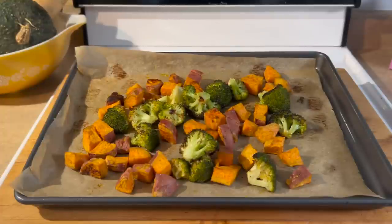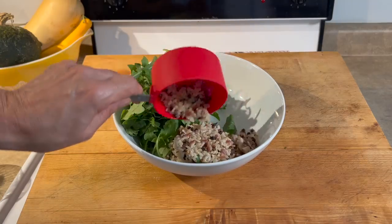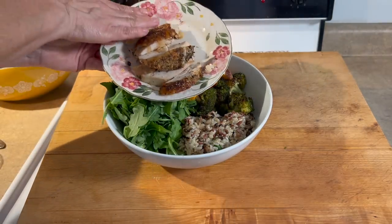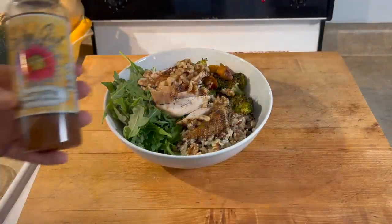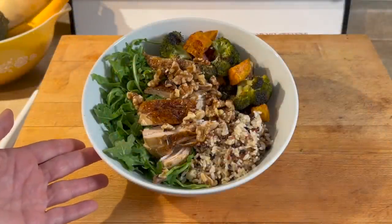Here we have the roasted veggies fresh out of the oven. I did slightly overchar the broccoli, but oh well, it's still going to be delicious. Starting with a nice big handful of organic arugula, a heaping cup of Trader Joe's rice medley, lots of roasted vegetables, roasted chicken breast, and a couple of tablespoons of chopped walnuts. I'm going to drizzle just a little bit of Organic Salad Girl Curry and Fig Dressing. Dinner in a bowl.